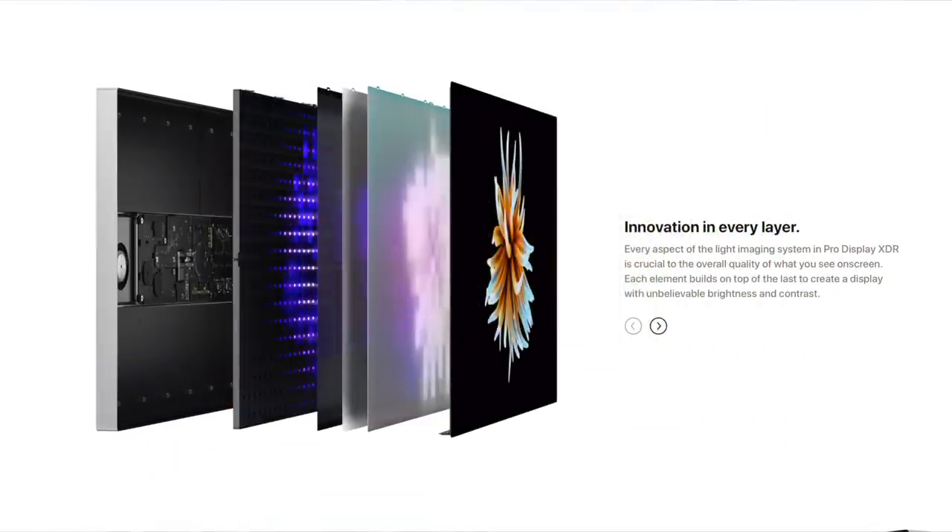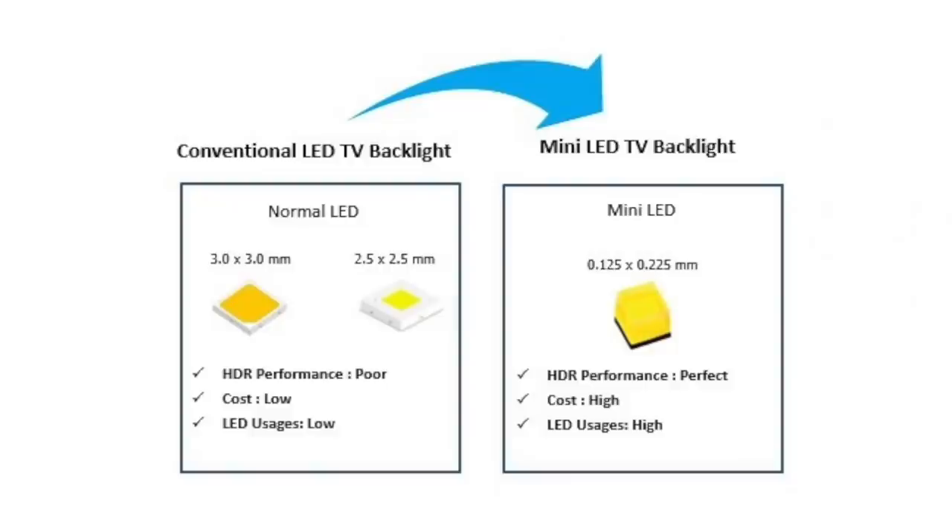For example, the Pro Display XDR has 576 dimming zones in its 32-inch display. Mini-LED takes this to another level, with thousands instead of hundreds of local dimming zones, thanks to tiny, extremely efficient LEDs. If you look at a comparison between full-array local dimming and mini-LED, you can see that full-array dimming looks like a blotchy approximation of brightness, whereas mini-LED almost looks like a luma map of the frame. This allows very accurate contrast representation, reducing the bloom or halo effect you get with large local dimming zones.